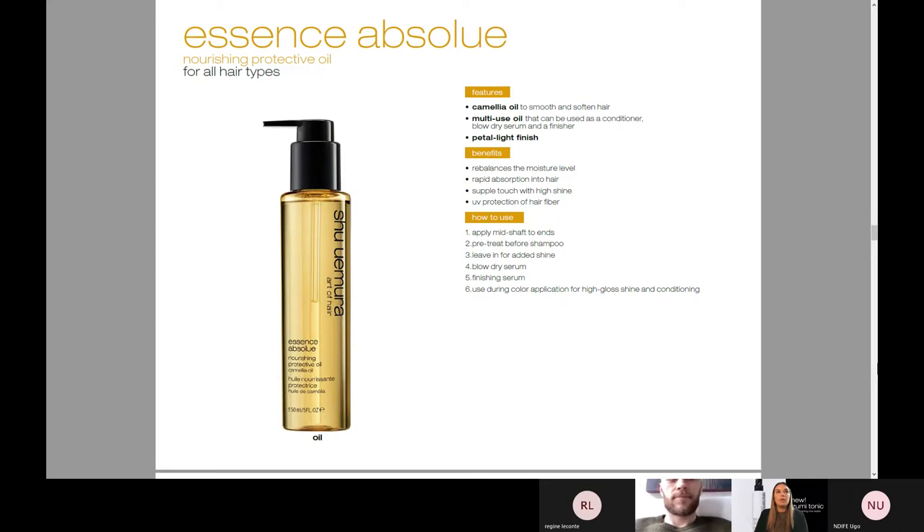Essence Absolue — you guys know all about this. You've noticed the beautiful high shine it has, the UV protection to protect any color. It absorbs into the hair so fast — it's not even there. It also rebalances the moisture level of the hair, so you're really going to see instant results with this oil. You can use it as a blow-dry serum, as a pre-treatment before shampoo, leave it in for added shine as a finishing serum, or use it during a color application for high gloss shine and conditioning.